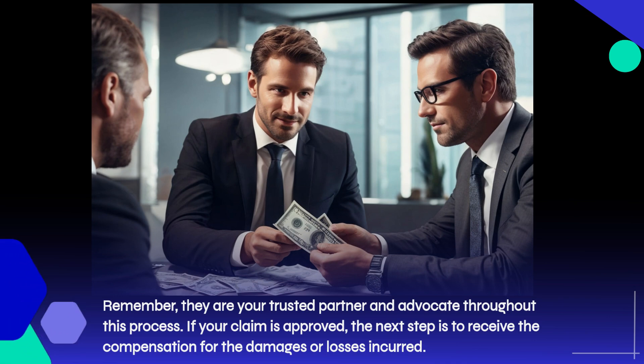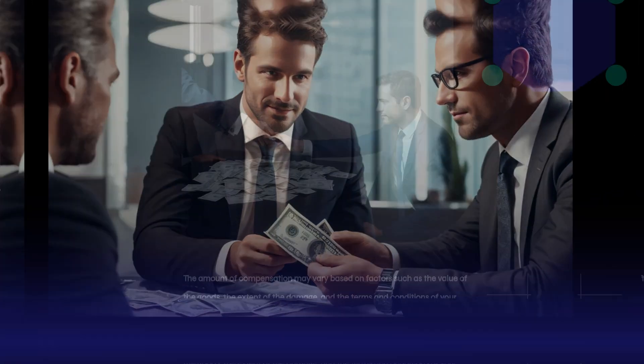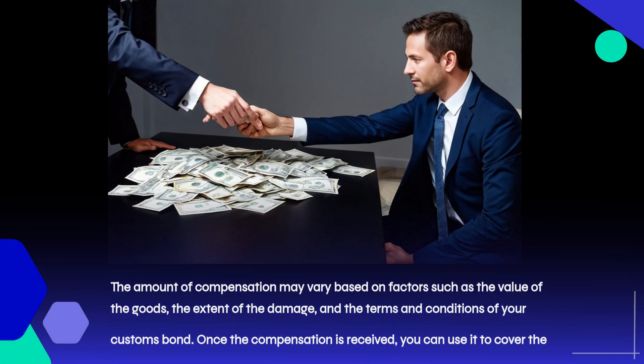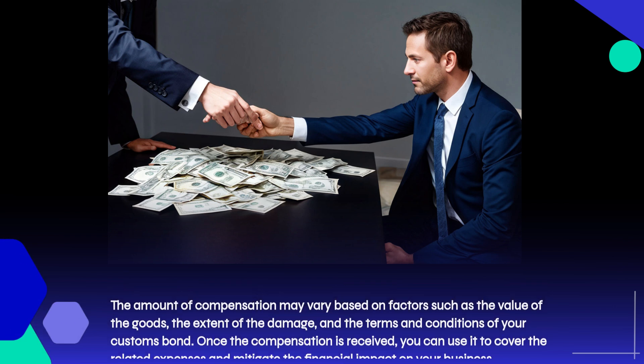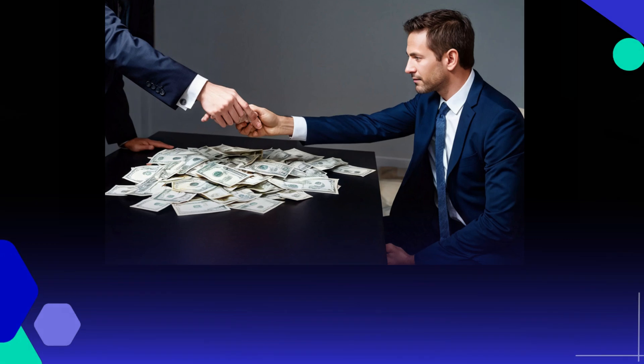If your claim is approved, the next step is to receive the compensation for the damages or losses incurred. The amount of compensation may vary based on factors such as the value of the goods, the extent of the damage, and the terms and conditions of your customs bond. Once the compensation is received, you can use it to cover the related expenses and mitigate the financial impact on your business.